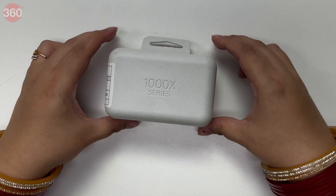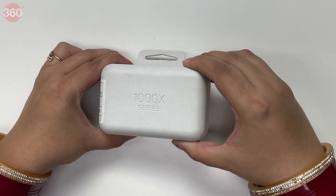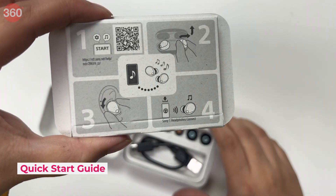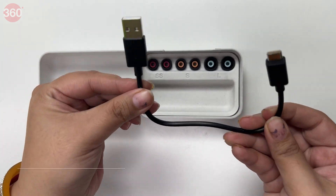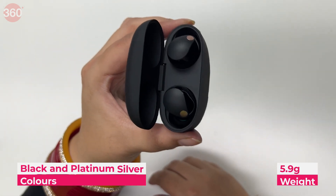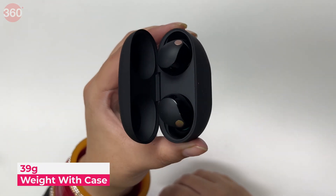The Sony WF-1000XM5 wireless earbuds come in a small box. The box also contains a quick start guide and a USB Type-A to Type-C charging cable. The earbuds come in two colors: black and platinum silver. They weigh 5.9 grams each, and the buds with the case weigh 39 grams.